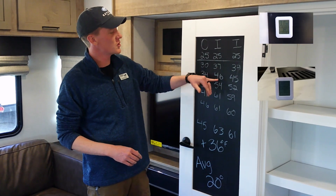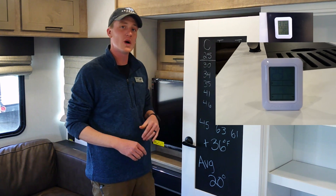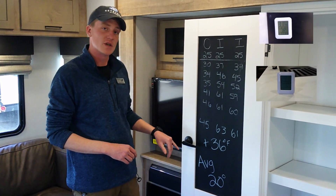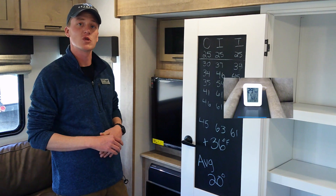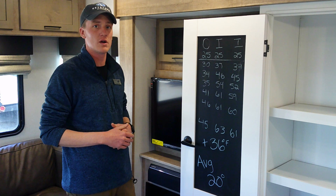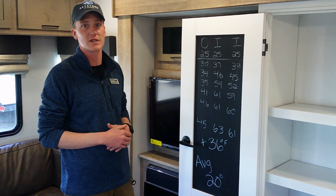In the first two hours we got that internal temperature to climb 21 degrees. Overall at the end of the six hour test we had a 36 degree temperature increase total, averaging about 20 degrees increase from external to internal temperature. Overall, the electric fireplace does a great job supplementing propane furnaces.